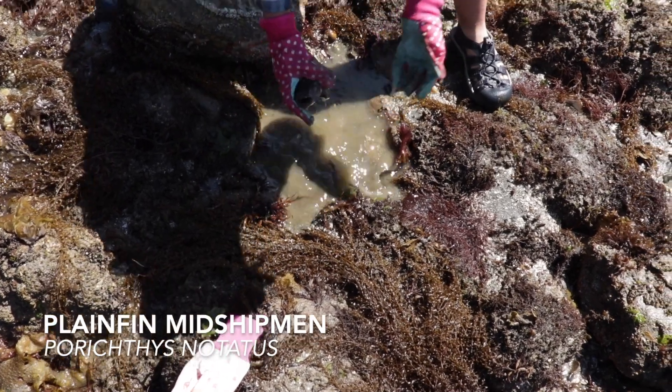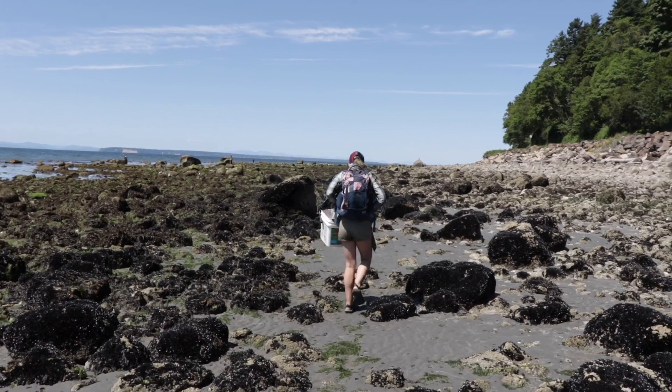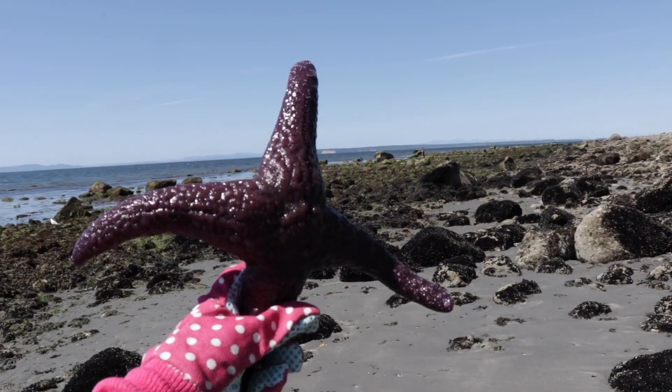This guy decided to spine me when I picked him up, so I flipped his rock back over and let him wriggle under. And off we went to catch the last few species we could before the tide came in.